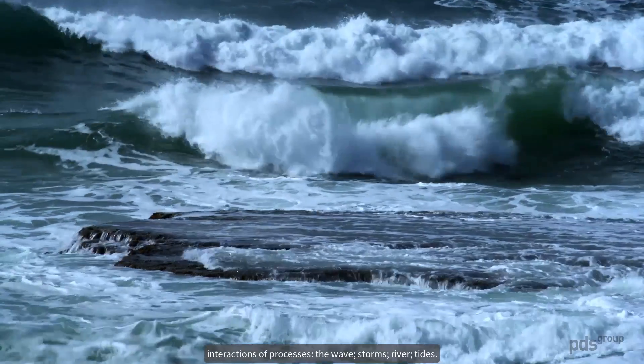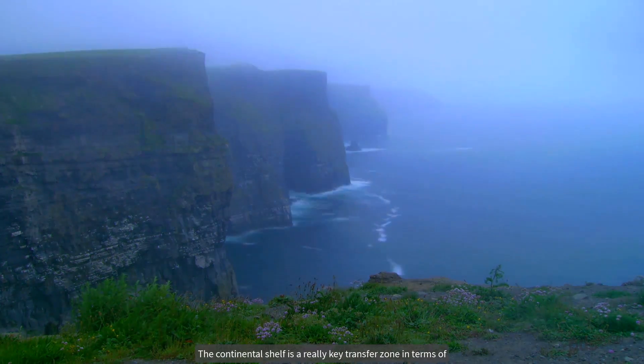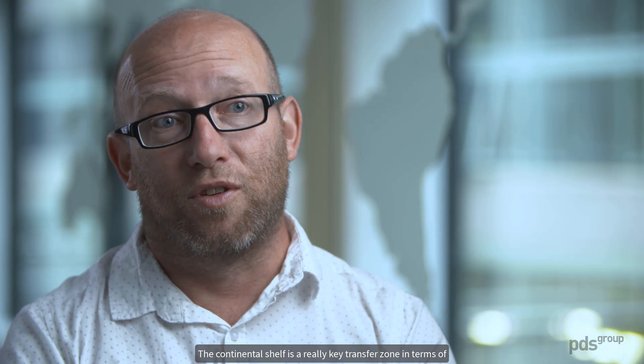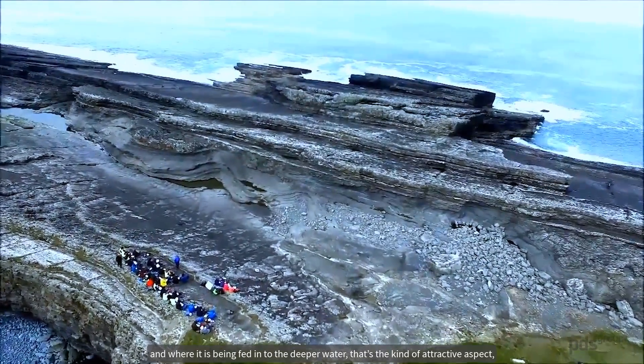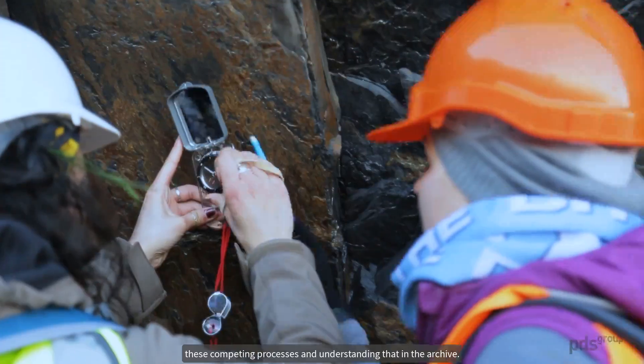The challenge of shallow marine systems is that you do have these multiple interactions of processes — the waves, storms, rivers, tides. The continental shelf is a really key transfer zone in terms of where sediment is being generated and transported across the landscape and where it's being fed into the deeper water. So that's the attractive aspect: these competing processes and understanding that in the archive.